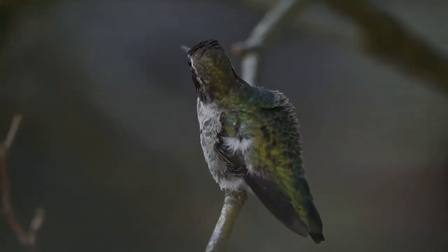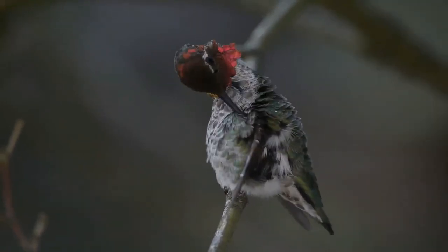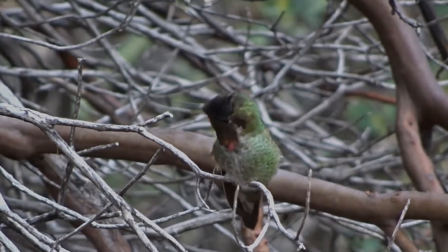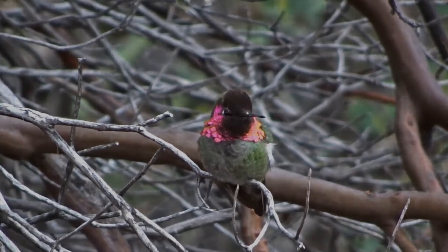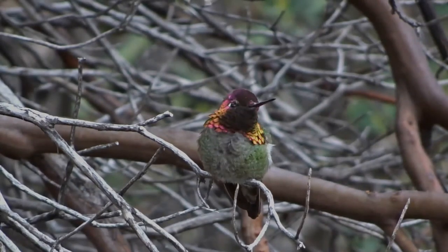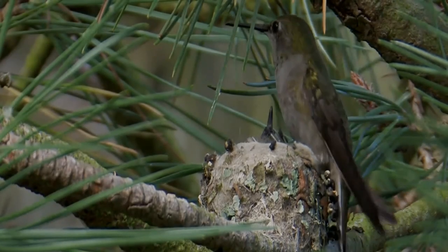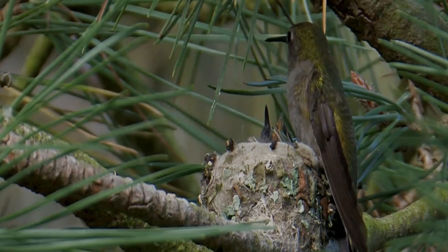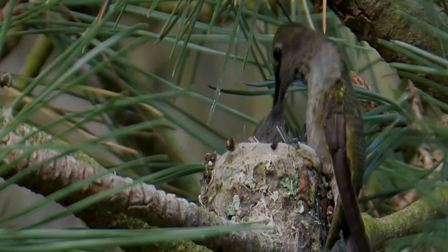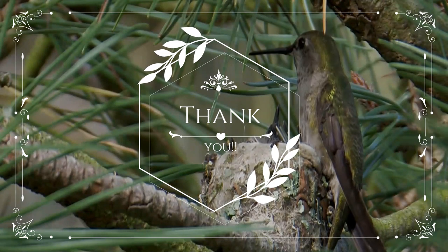Anna's Hummingbirds are found along the western coast of North America, from southern Canada to northern Baja California, and inland to southern and central Arizona, extreme southern Nevada, southeastern Utah, and western Texas. They tend to be permanent residents within their range and are very territorial. However, birds have been spotted far outside their range in places such as southern Alaska, Saskatchewan, New York, Florida, Louisiana, and Newfoundland. Thank you for your interest in wildlife — see you soon, take care and be safe.